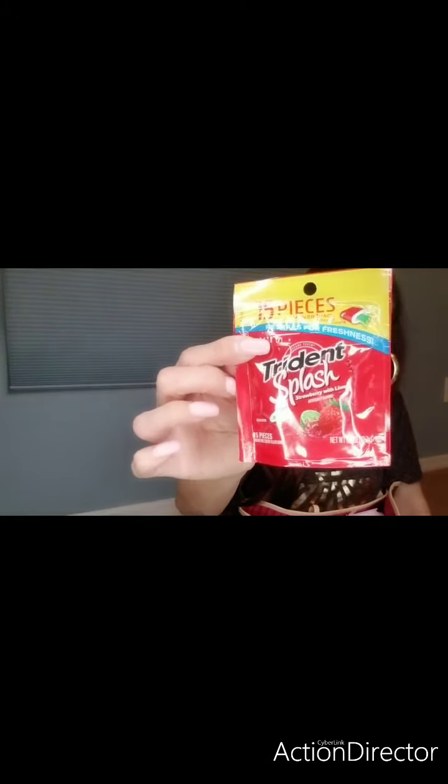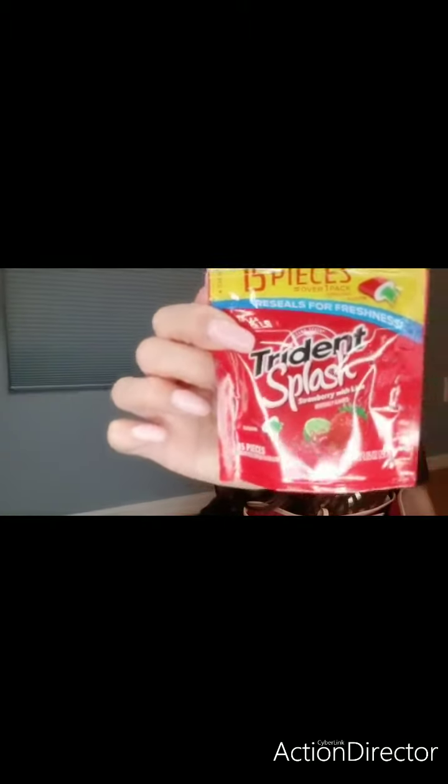I've got gum — these are my favorite, the strawberry line from Dollar Tree. They're only a dollar fifty, so whenever I see them in the store I just grab them. I also have my glitter card holder — it's not like a passport holder, but I put my business cards in it and carry it with me.